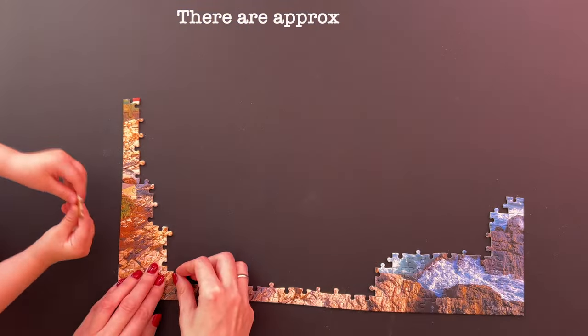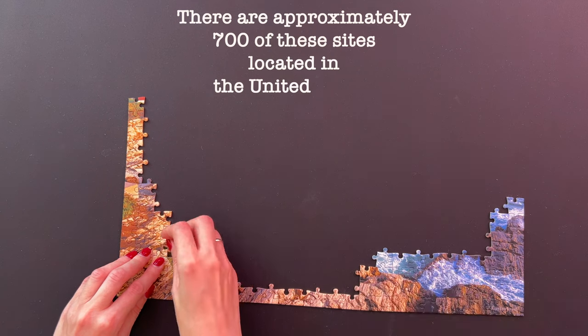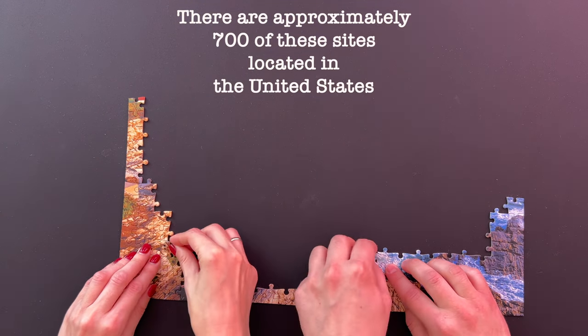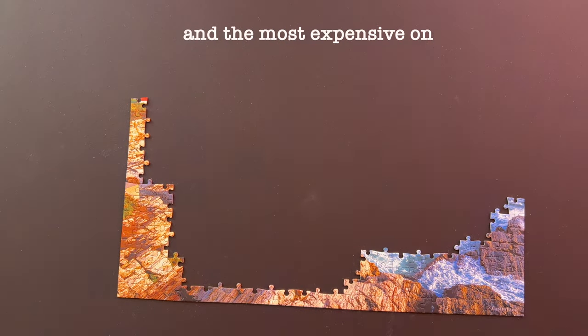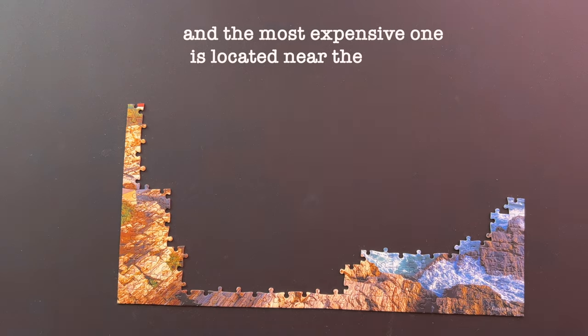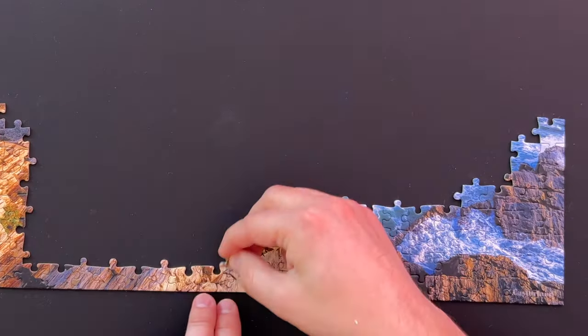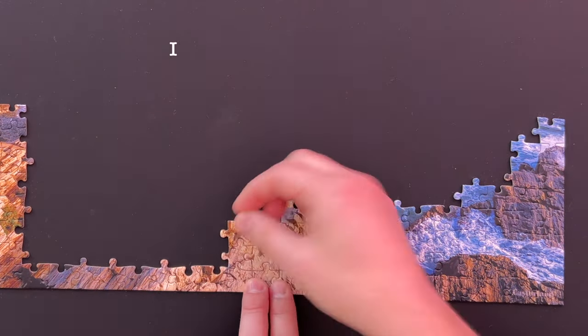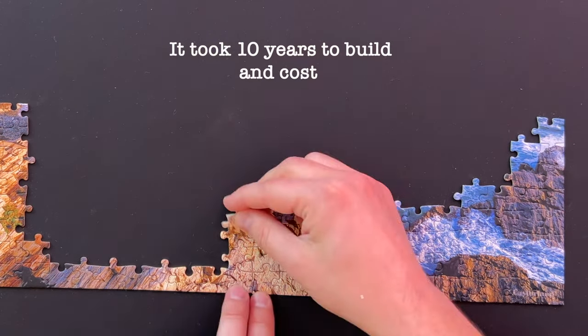There are approximately 700 of these sites located in the United States, and the most expensive one is located near the town of Crescent City, California. It took 10 years to build and cost $715,000.